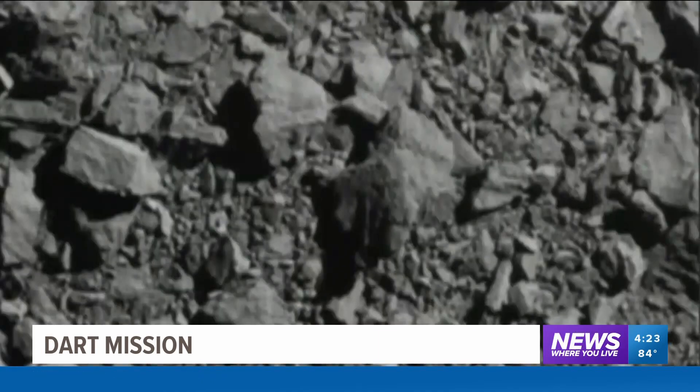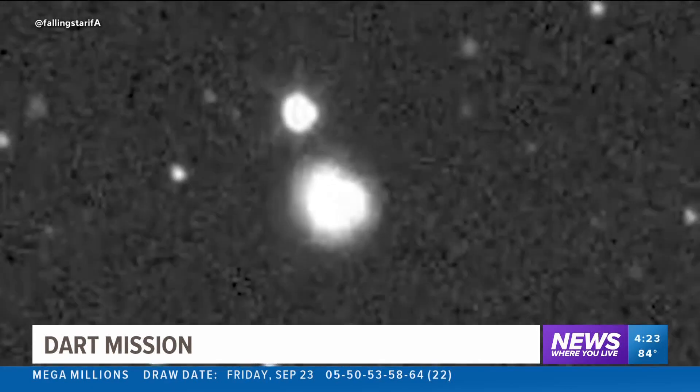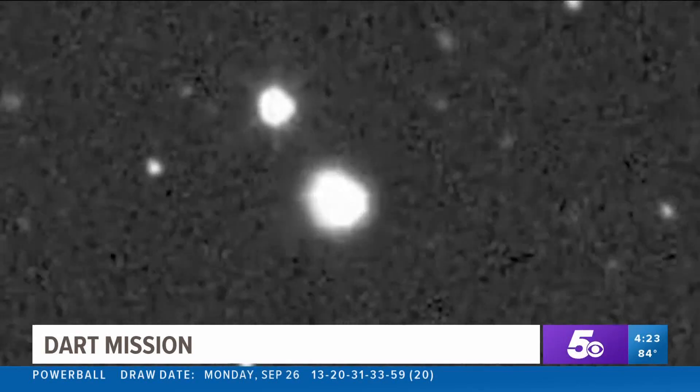Its camera going dark, signifying impact. Astronomers around the world have shared images from their telescopes. You can see a cloud created by the high-speed collision.